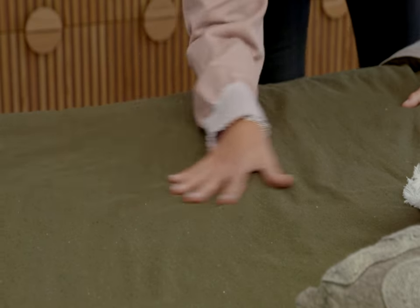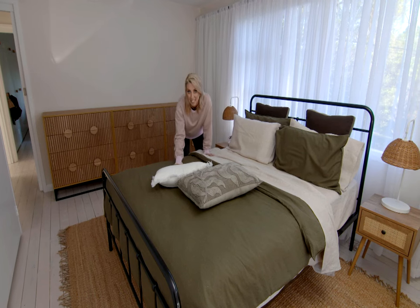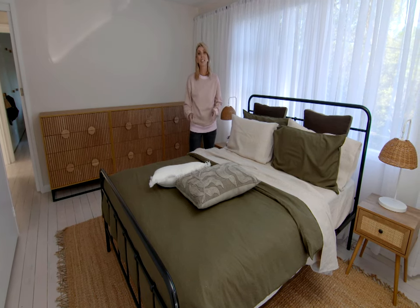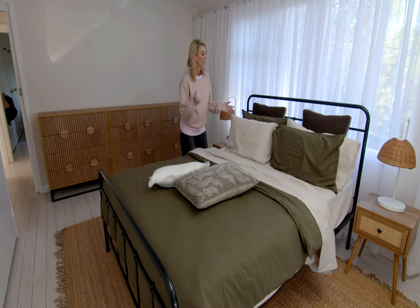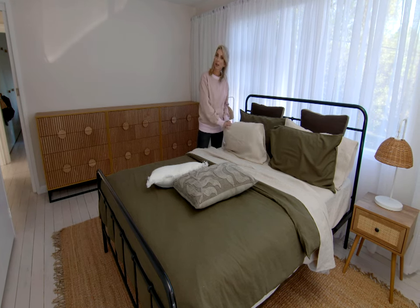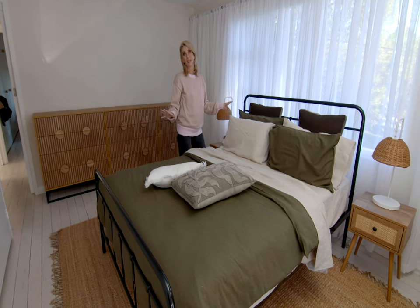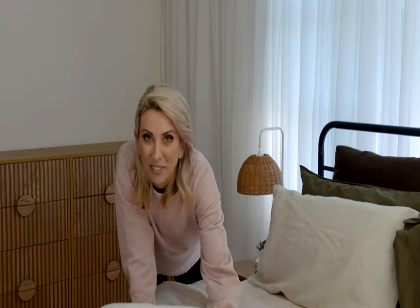To bring in that soft colour in the bedroom, I've chosen a deep olive in the linen to have that real sense of wellness and a connection with nature. When you are choosing your pillows, don't be afraid to go with any shapes or sizes — make sure it all blends in with your cover. I hope I've nailed it.